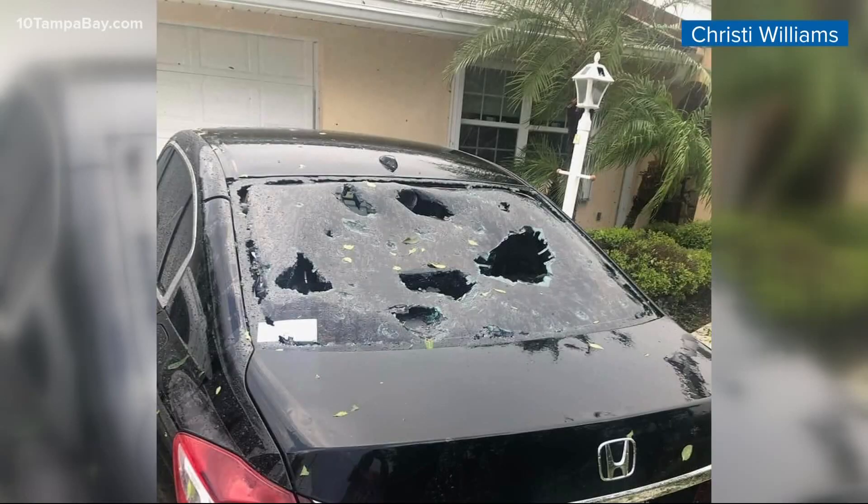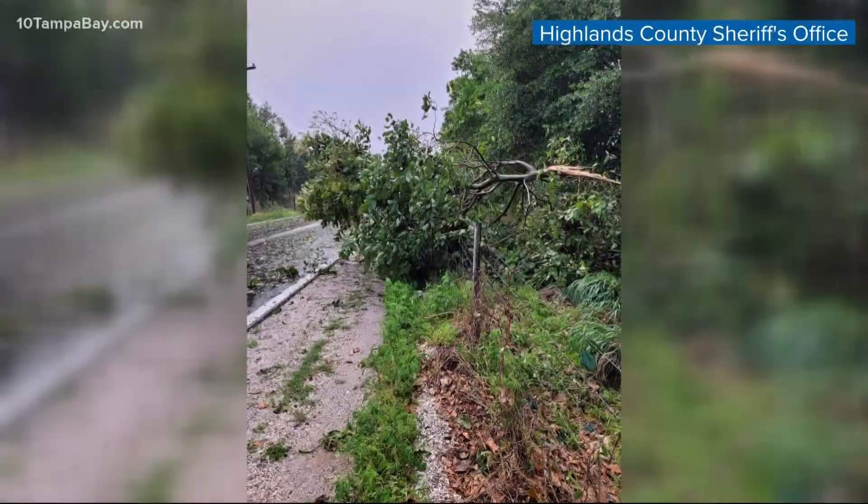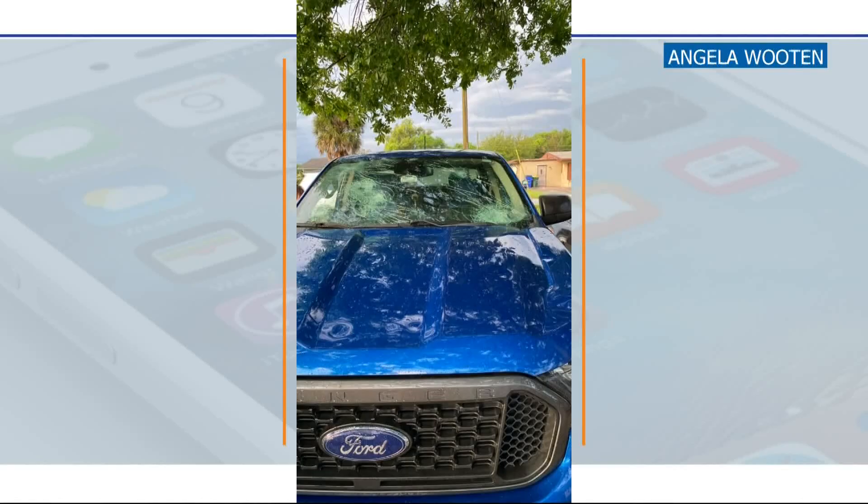From one wild story to another — you hear that knocking? That was hail hitting the roofs up in Highlands County. Viewers from Sebring sent us photos of some pretty damaged cars, dented and smashed by big chunks of ice. The storm also ripped down a tree in Avon Park.